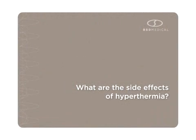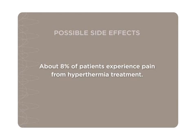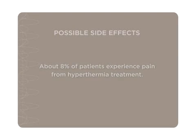What are the side effects of hyperthermia? Although hyperthermia has the potential for producing a variety of side effects, those actually observed have been limited to direct effects of heating upon tissue and indirect effects related to tumor necrosis. Analysis of data from BSD Medical's clinical studies shows that burns with blisters have occurred in less than 10% of patients, about 8% of patients experience pain, and some 4% of patients experience ulceration from rapid tumor death, which can result in fever, drainage, and bleeding.